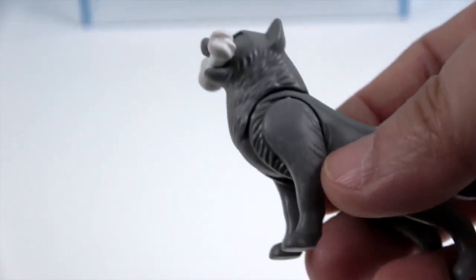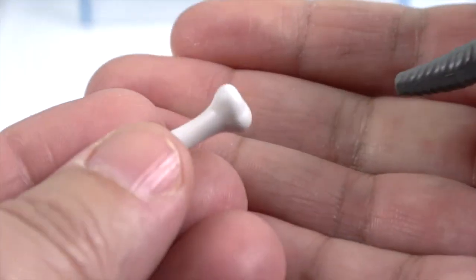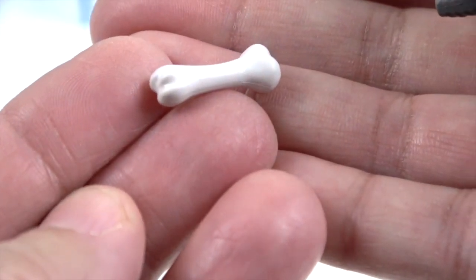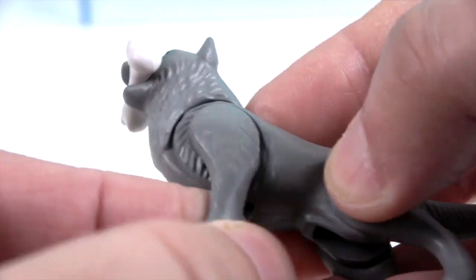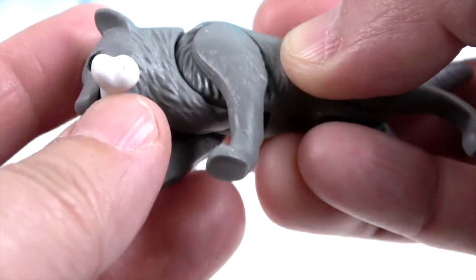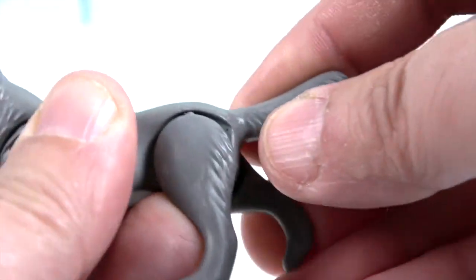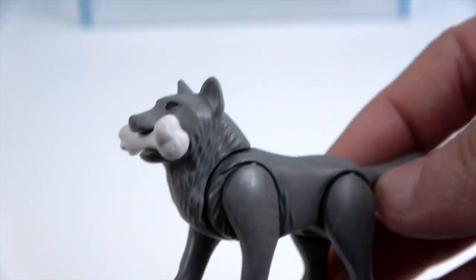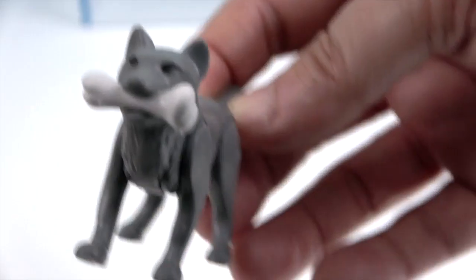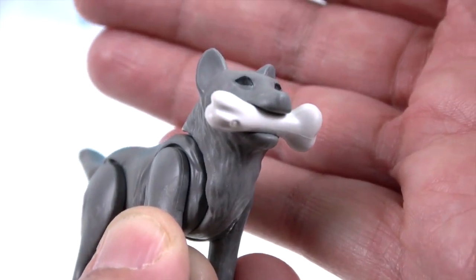Now let's take a look at the wolf figure itself. He does come with a bone, and we were able to fit it in his mouth — a bone snapped right in his mouth. He has articulation in the legs, his head can go up and down, and his back legs move. His tail stays straight out so he can be on the prowl. Very cool wolf, and we'll be making one appear in the studio shortly.